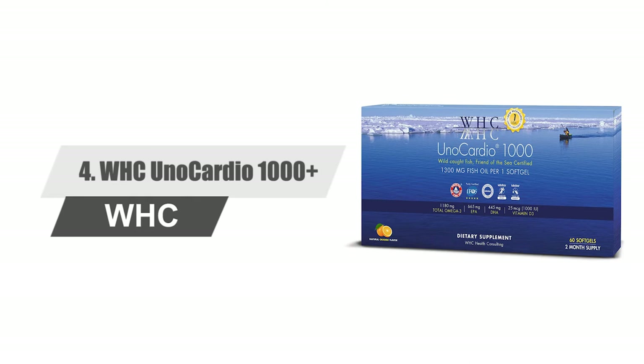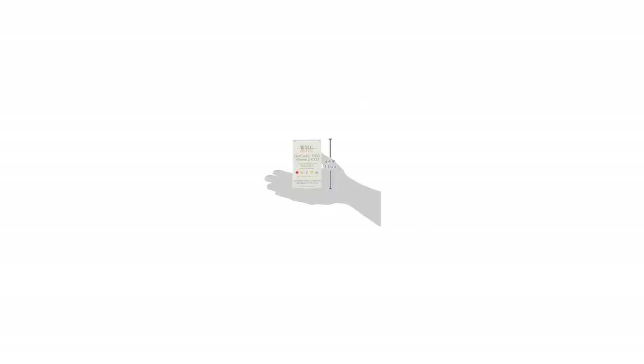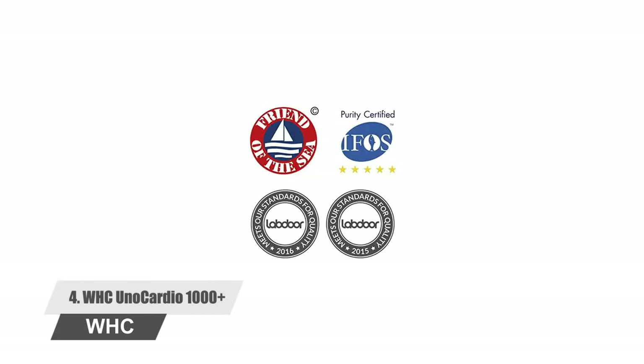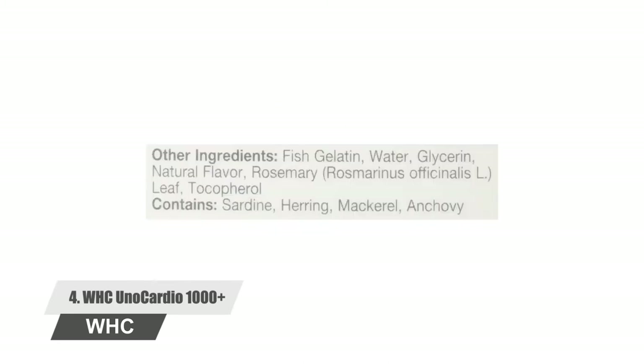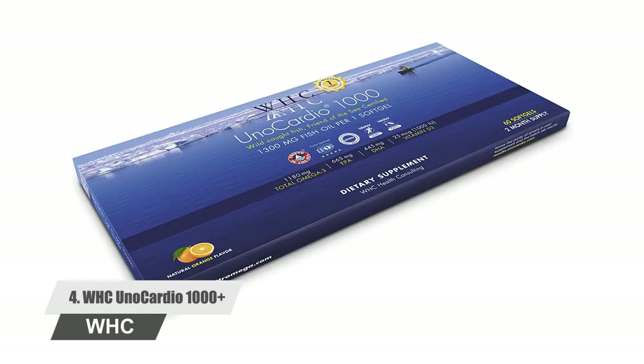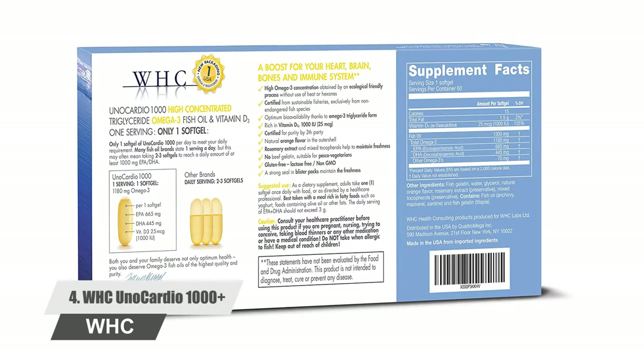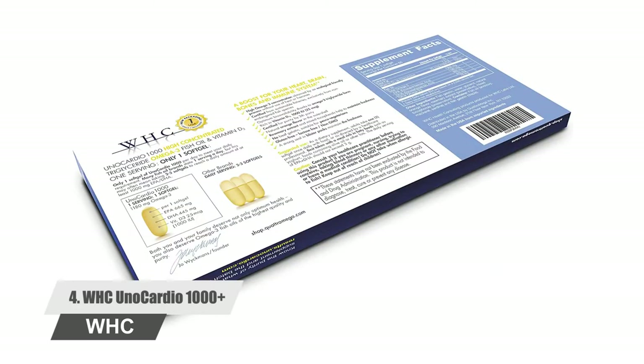Number four: WHC UnoCardio 1000 Plus. If you're looking for a fish oil supplement with a high quantity of DHA and EPA, this is exactly the product you should buy. Every capsule contains 395 milligrams of DHA and 670 milligrams of EPA. The fish oil is derived from a variety of fish like anchovy, mackerel, herring, and sardine. If you don't get enough vitamin D through sunlight, you can get it with this supplement, which is beneficial for your bones and immune system. The product comes from Belgium, which is the reason for its high price.